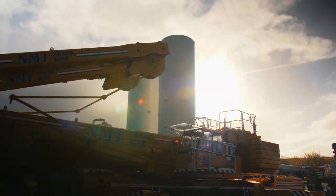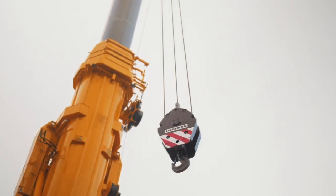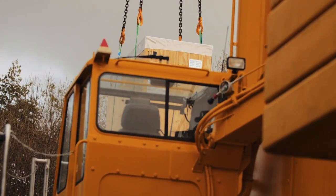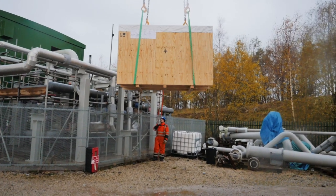Energy storage needs to be long duration, it needs to be cheap, it needs to be scalable and flexible and it needs to be environmentally friendly. The problem with pumped hydro is it's limited to where you can get access to high mountainous areas for the reservoirs, so that makes it quite geographically constrained.